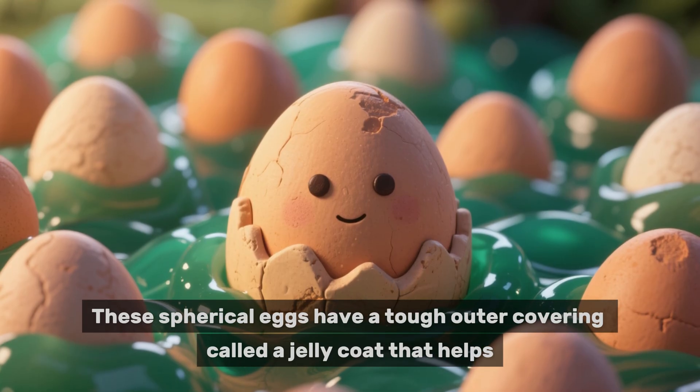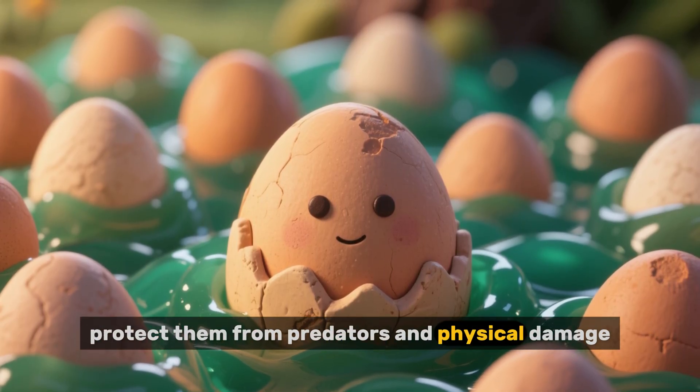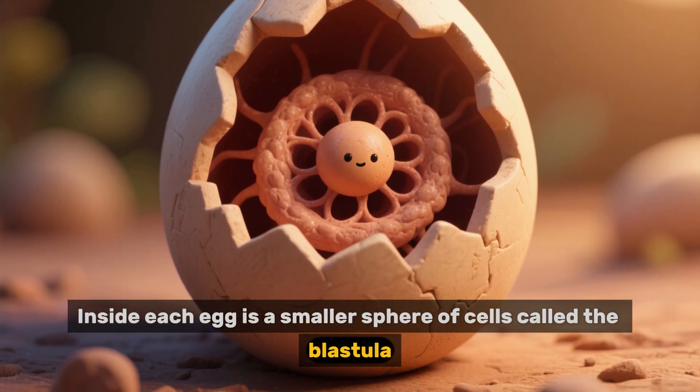These spherical eggs have a tough outer covering called a jelly coat that helps protect them from predators and physical damage. Inside each egg is a smaller sphere of cells called the blastula.